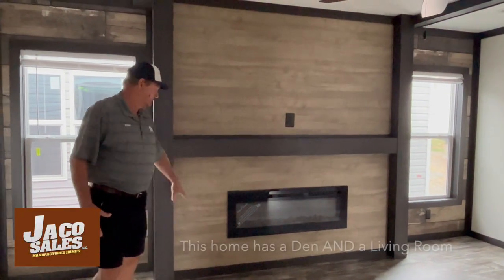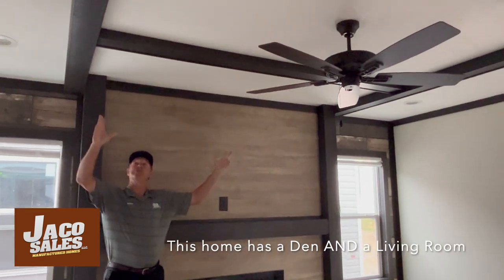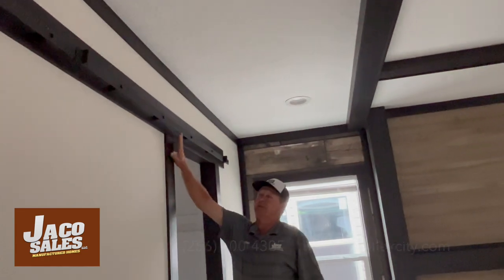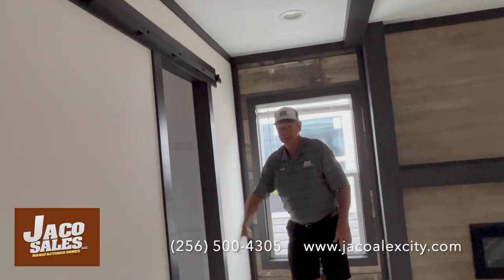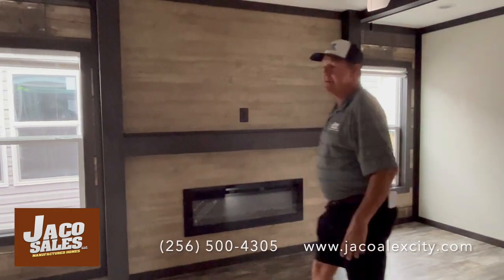Then with a built-in fireplace, ceiling fans — notice all the trim, the beams. Here we have a place for the sliding barn door to cut it off from the kitchen. A great place to enjoy and watch TV.